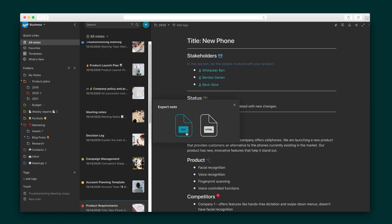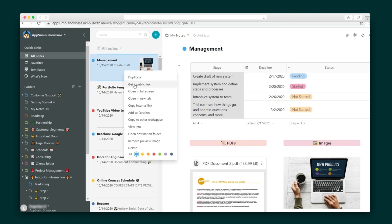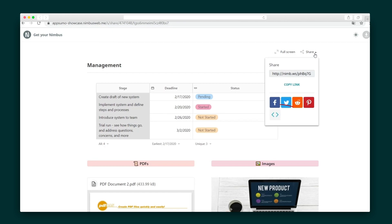You can totally export these pages as needed, and with real-time editing, team members can work on information pages simultaneously. Notes and folders can also be shared as public links, and you can make a short link, set a password, or grab an embedded code for your website or blog.